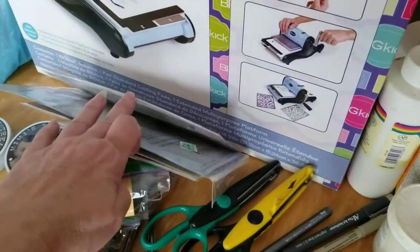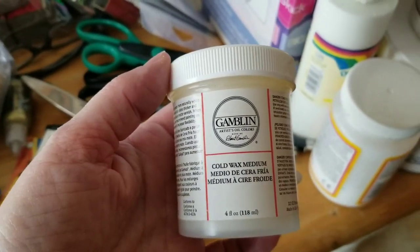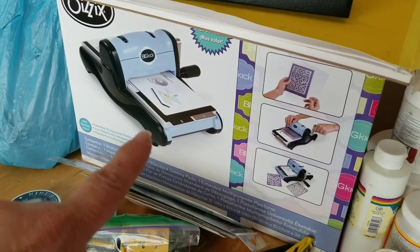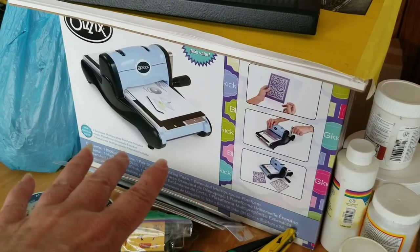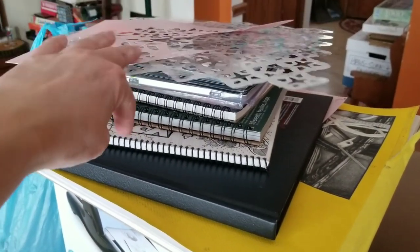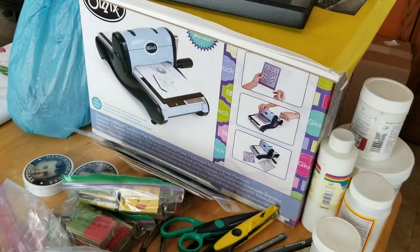I have some rubber stamps to play with, some special scissors, and all these mediums. I was watching videos today on using cold wax — that'll be fun. My dad bought me this Big Shot a few years ago before he passed away; we were going to make Christmas cards together but never got around to it. I'm going to take that to the studio, along with some more sketchbooks and a couple of leftover stencils, so I have more to work with daily and can make more art.